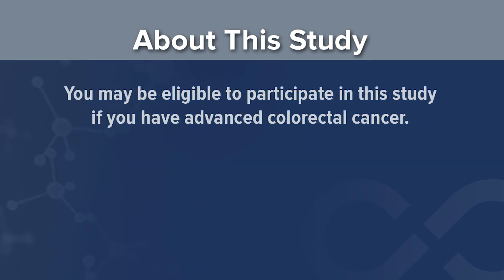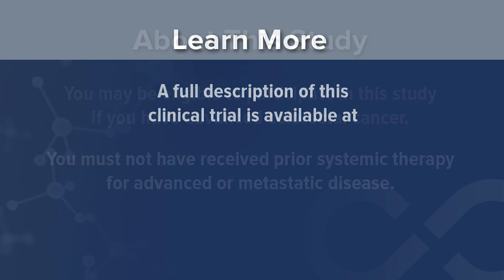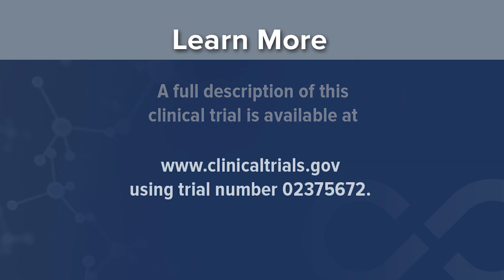You may be eligible to participate in this study if you have advanced colorectal cancer, meaning the cancer has spread to other parts of the body from where it started. To be eligible, you must not have received prior systemic therapy for advanced or metastatic disease. A full description of this clinical trial is also available at www.clinicaltrials.gov using trial number 02375672.